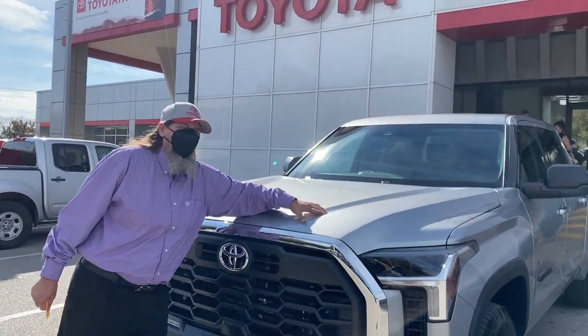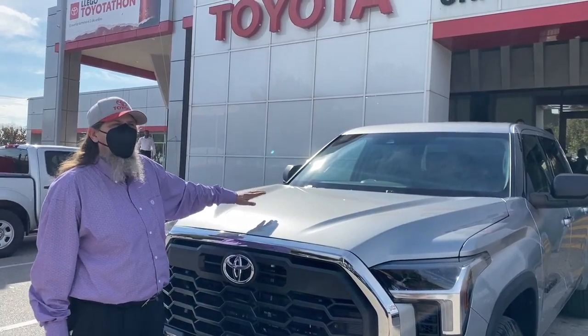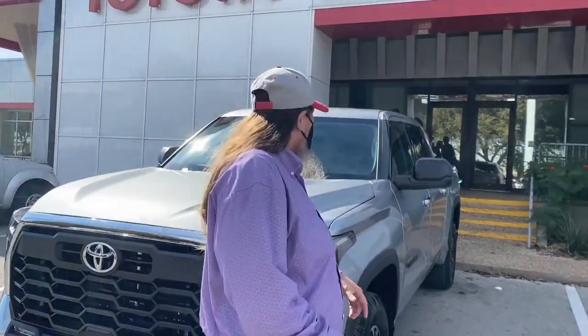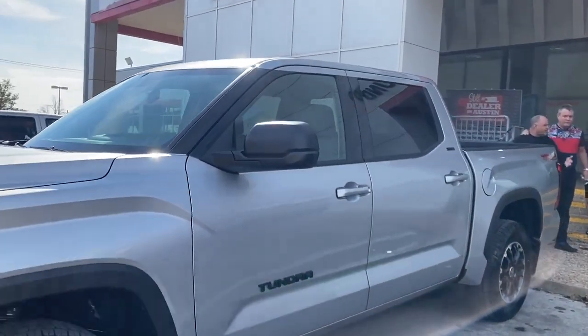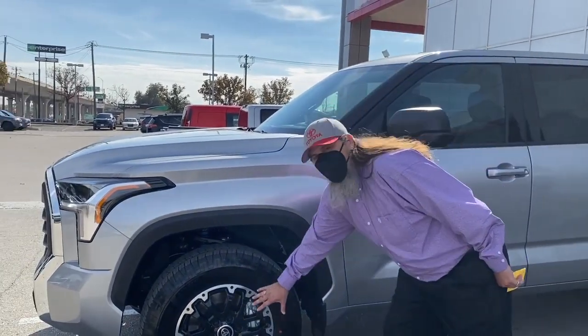As you can see, you've got an active aerodynamic hood here. So as you get up over 37 miles per hour, the wind is going to flow off and help your miles per gallon. As you walk around the truck, you'll see this is the five-foot-five-inch bed package.